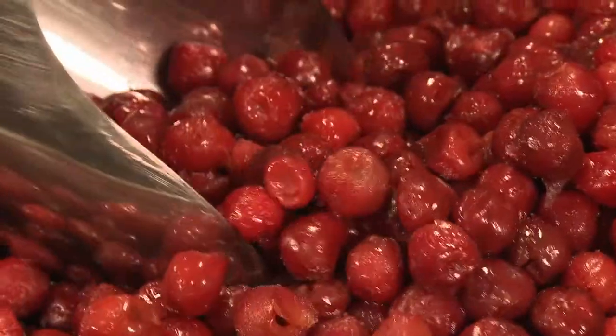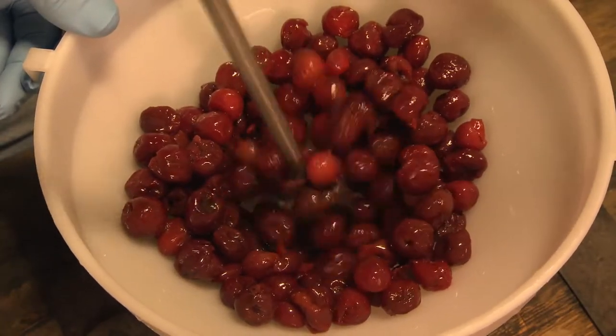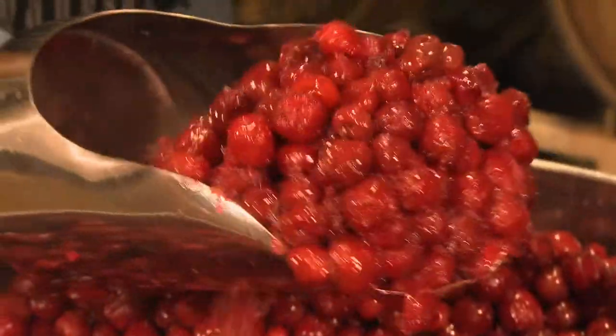We've got cherries, we've got bourbon barrels. We're adding 80 pounds of Mount Morrissey cherries into this. We'll go through 3,000 pounds of cherries for this batch of beer. That's a lot of cherries. It's a lot of manual labor, but the final product is well worth it.